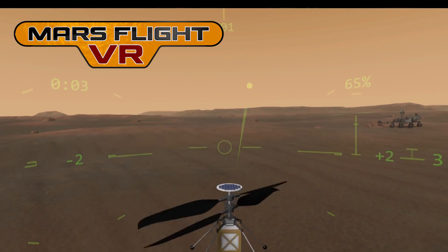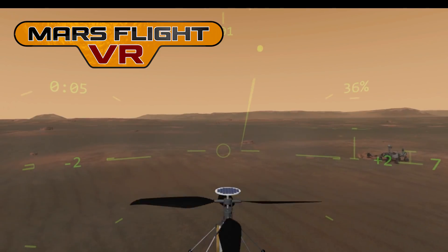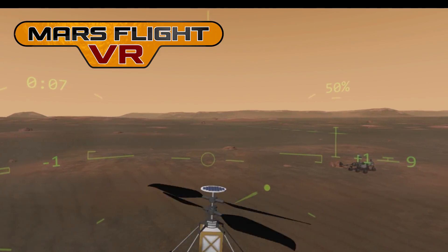Hello, my name is Conor. I'm the developer of Mars Flight VR, a VR helicopter simulator set in real locations on Mars.